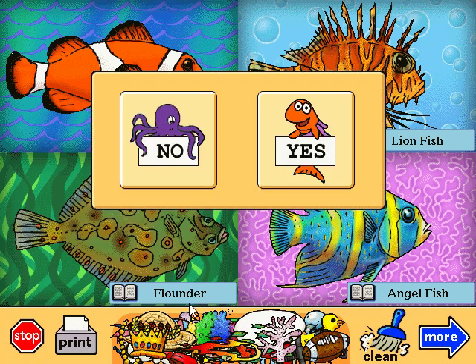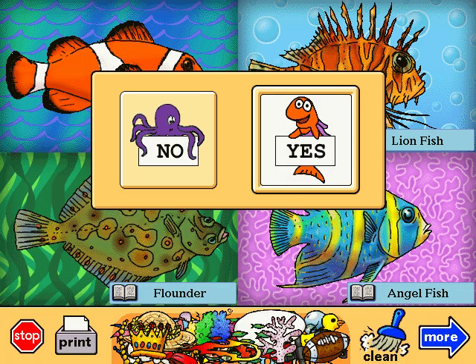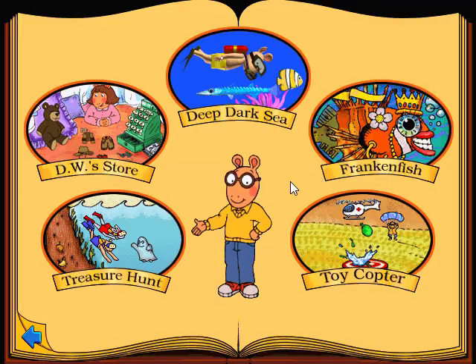Are you sure you want to stop? Okay. Did you know I like the angelfish best? Click on the activity you want to play with.